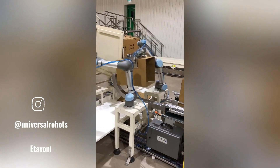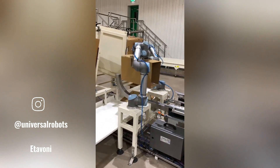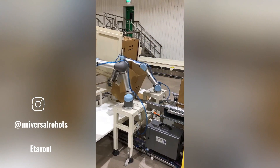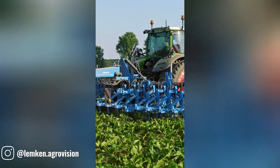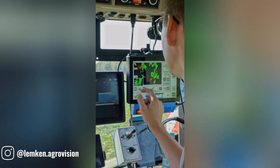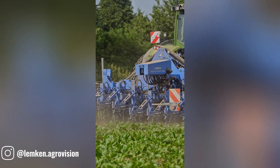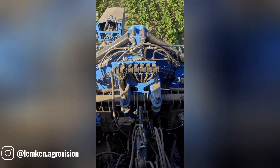Robotic arms have become an indispensable part of modern manufacturing, particularly on assembly lines. They offer precision, speed, and reliability, revolutionizing the way products are produced. The IC light system uses cameras to guide hoeing machines, ensuring precise weed removal and reducing operator fatigue. It can operate day or night and recognizes multiple plant rows.